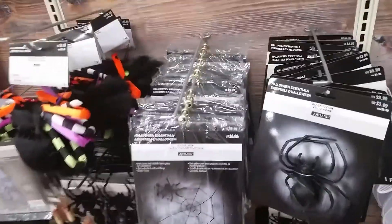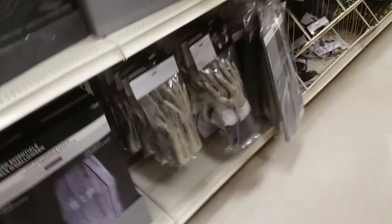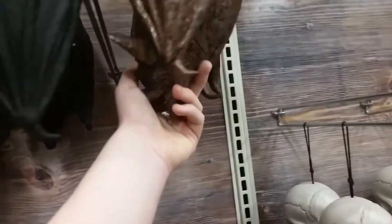Flying bat. Spiders. Spider web. Cheapo ghosts. Lawn scares. Bats — that's new, got bats this year. Look at that — 25 bucks for a bat. This one looks cooler though, same price.